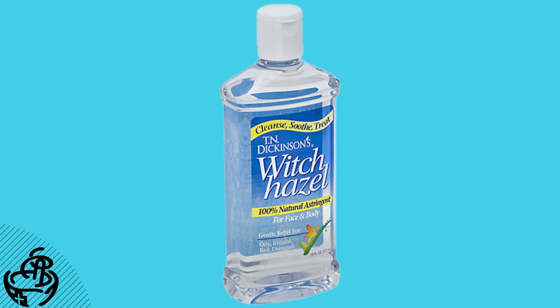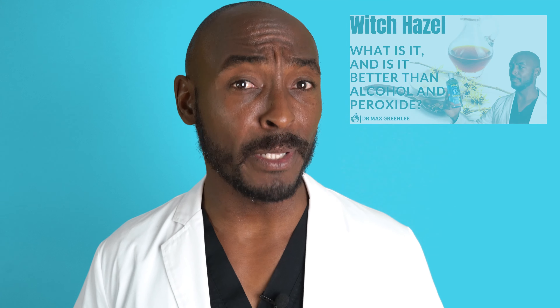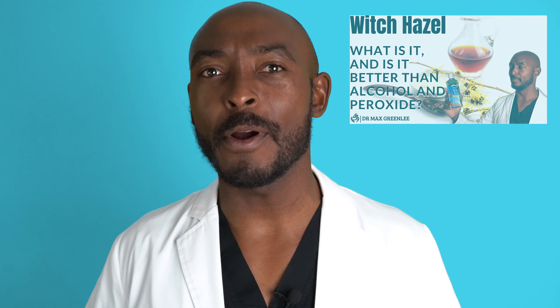Second, you would use a toning agent. This is a good place to save some money because good old-fashioned witch hazel works amazingly for most people and is extremely inexpensive. I have a complete video on witch hazel linked at the end and in the description below, so check that out if you want to learn more. With witch hazel, all you need to do is apply it directly to your face after cleansing, and you're done with this step.